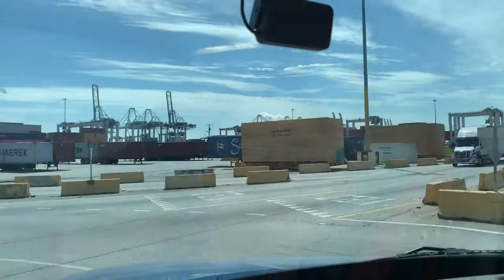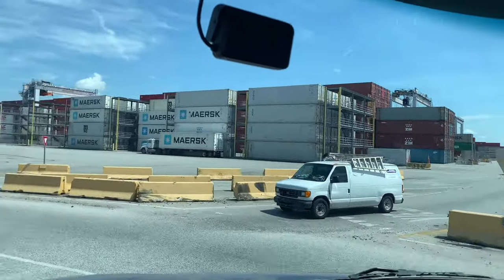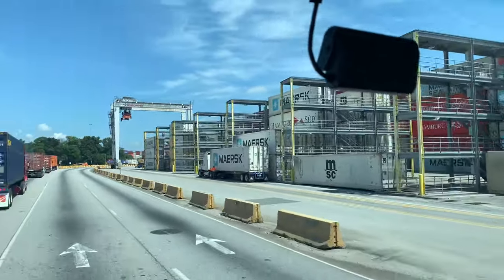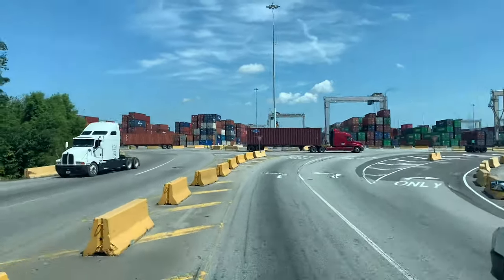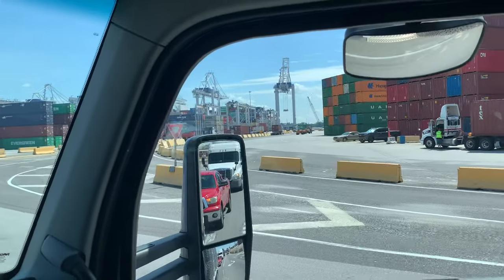Four million containers a year, increasing by about 18 percent annually. Yesterday every one of these slips was filled. The crane comes, picks it up, puts it on the trailers. What does four million containers a year look like? How about that — all the way to the ship.